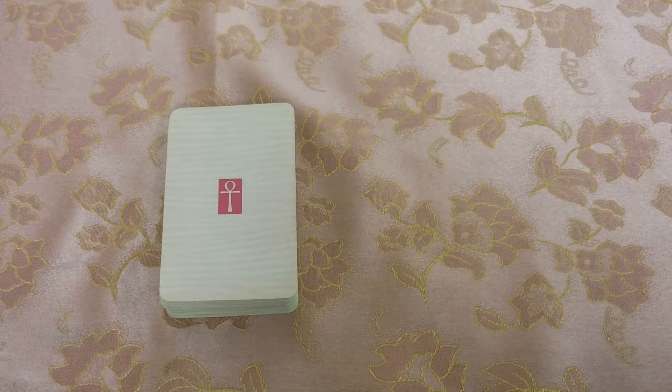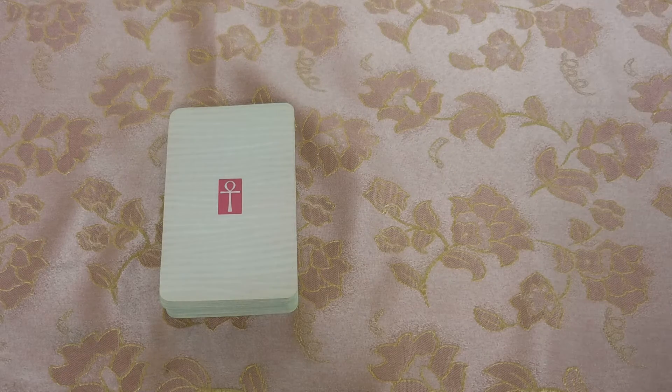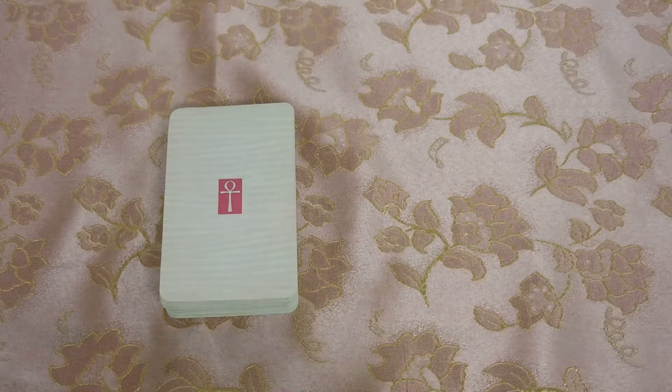Hello everyone and welcome to my page, Messages from Venus. Today I'm going to do a review of this amazing deck. I got it today — today is June the 30th — I got it in the mail.